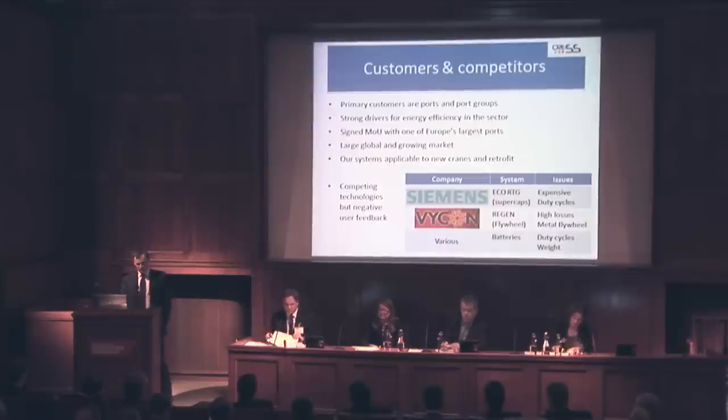There are of course competitors in this sector. There's no dominant technology, but we believe supercaps and batteries both have issues in terms of cost and lifetimes. There are competing flywheel systems, but they suffer from higher losses due to gearboxes. Our lead competitor actually agrees that our system is superior, and they remain committed to deploying our system alone.